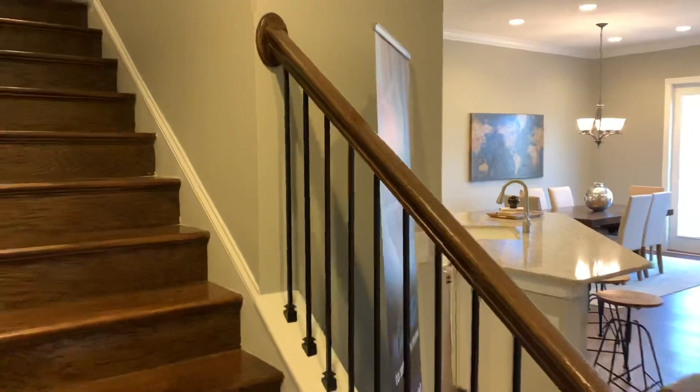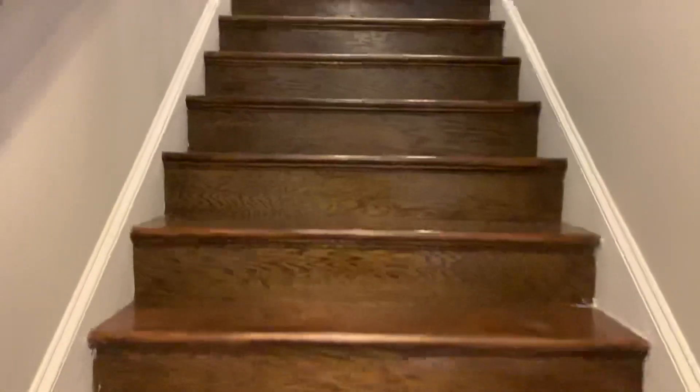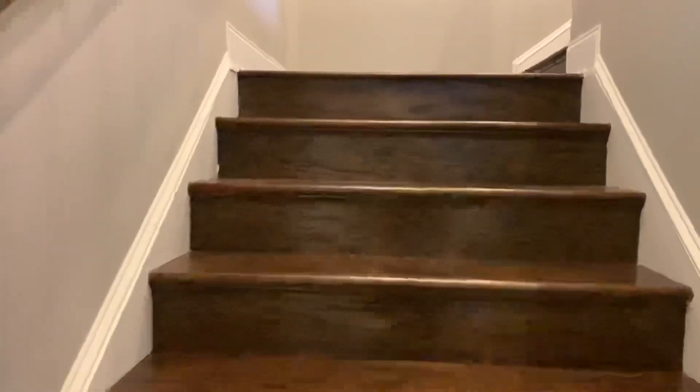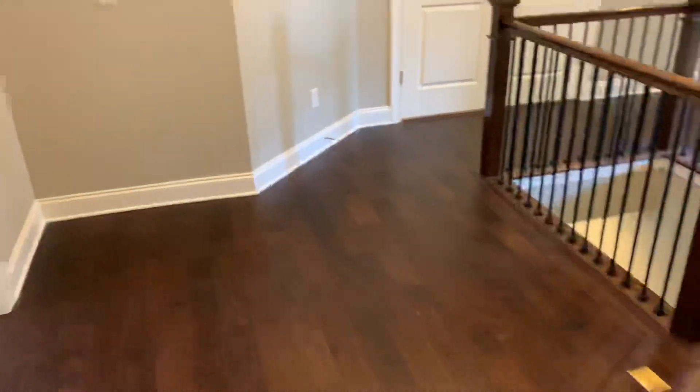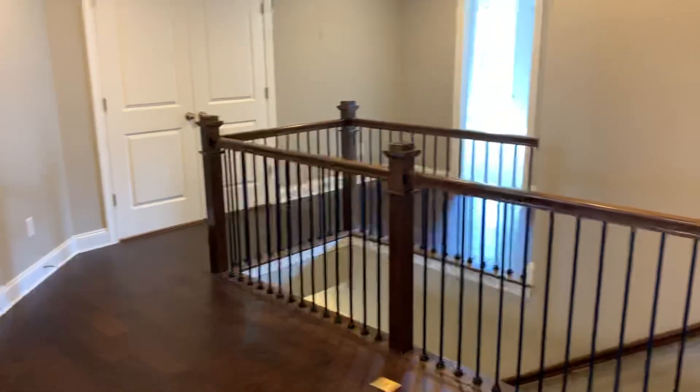Lennar is one of the top builders in the nation and is definitely making its way into the greater Atlanta area really strong. Let's go take a look up here — one of my favorite features — this loft area. Hardwoods throughout. They said they've used this area for a piano, or you could do built-ins, a sitting area, or a desk.